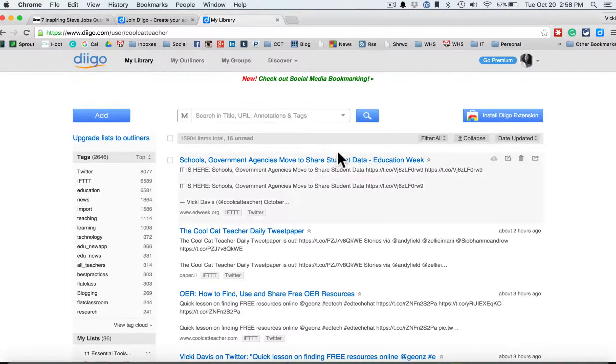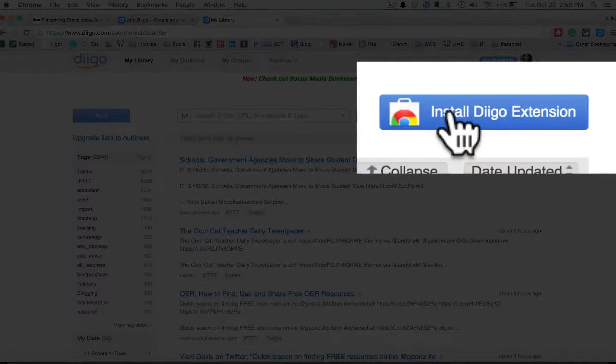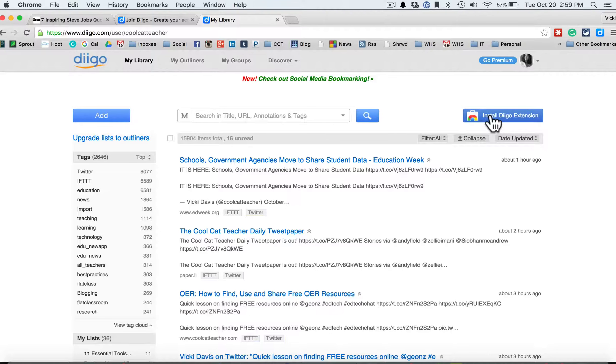So now I'm in my Deego account, and you can see I've already got a lot of bookmarks in here. You do want to install the Deego extension. It works best in Chrome, but you can get an extension for just about any type of web browser.